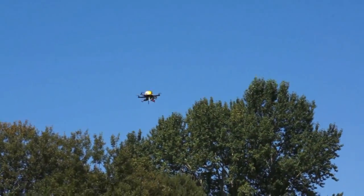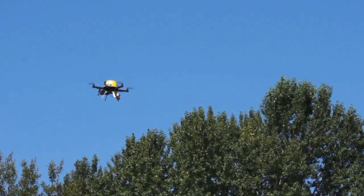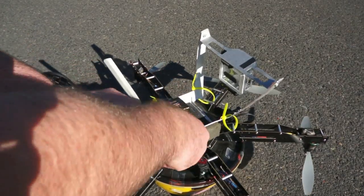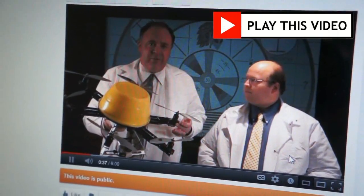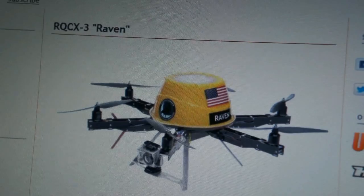Raven is all-electric, powered by rechargeable lithium polymer batteries. Her flying time is 5 to 7 minutes per battery, which can be rapidly changed out on the ground. We previously posted a detailed video about Raven on our YouTube channel, and there's also a write-up on our website under the Meet the Fleet tab.